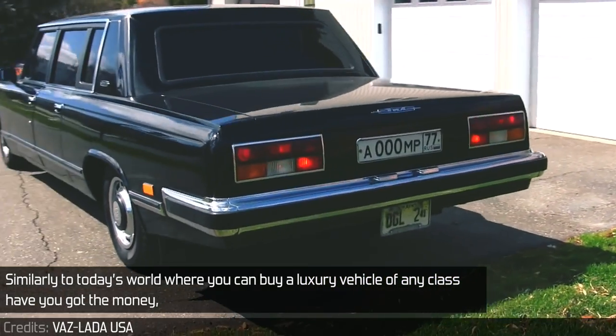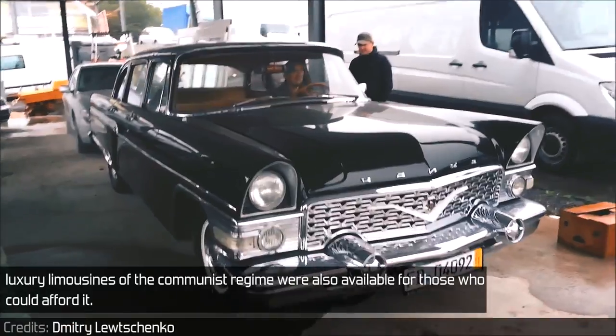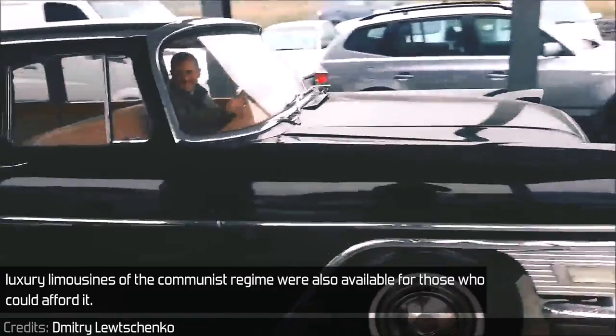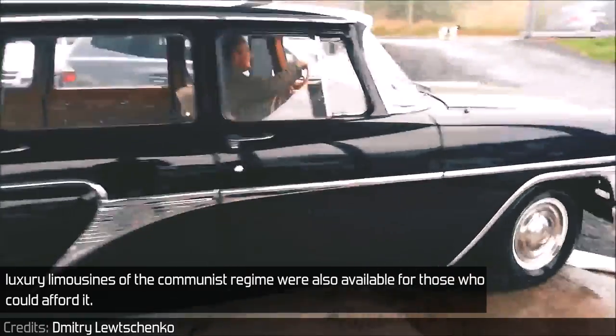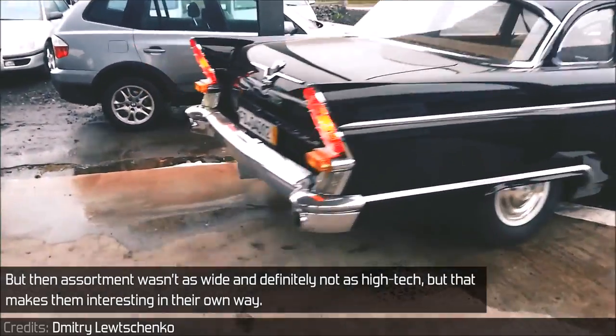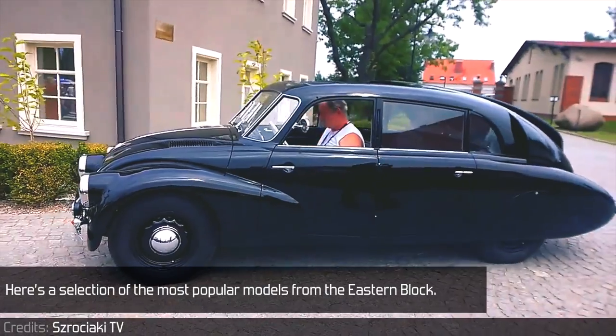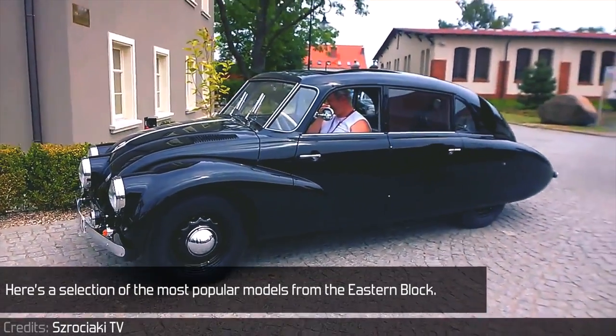Similarly to today's world where you can buy a luxury vehicle of any class if you've got the money, luxury limousines of the communist regime were also available for those who could afford it. But the assortment wasn't as wide and definitely not as high-tech — but that makes them interesting in their own way. Here's a selection of the most popular models from the Eastern Bloc.